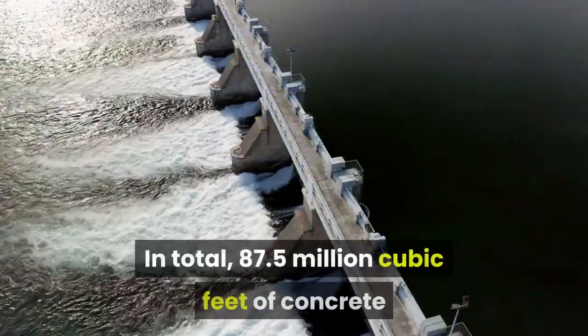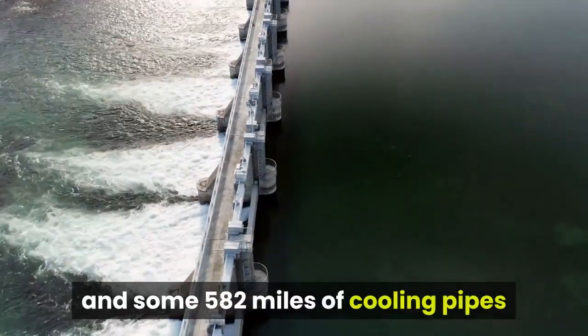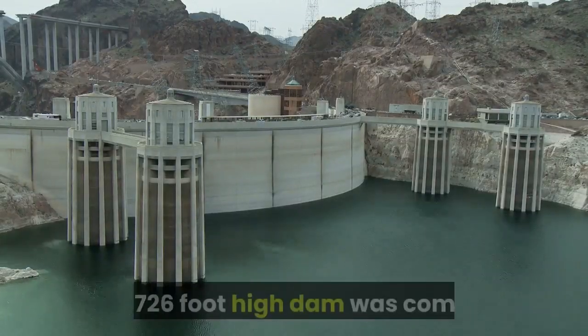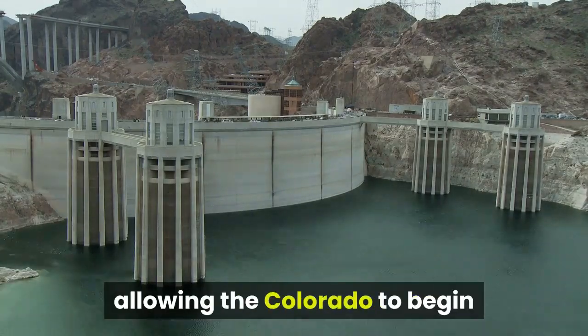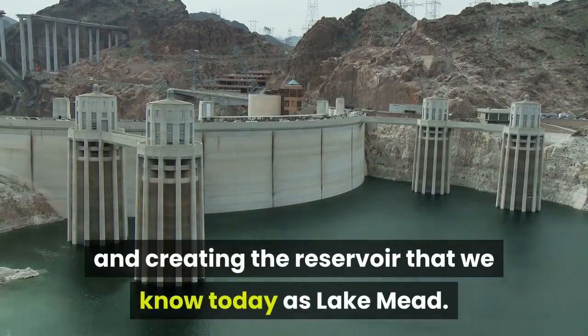In total, 87.5 million cubic feet of concrete and some 582 miles of cooling pipes were used in the construction of the dam. By 1935, two years ahead of schedule, the 726-foot-high dam was complete and the river diversion tunnels were sealed shut, allowing the Colorado to begin flooding the canyon behind the structure and creating the reservoir that we know today as Lake Mead.